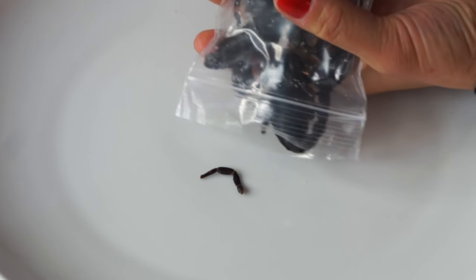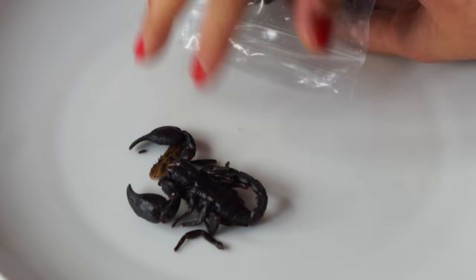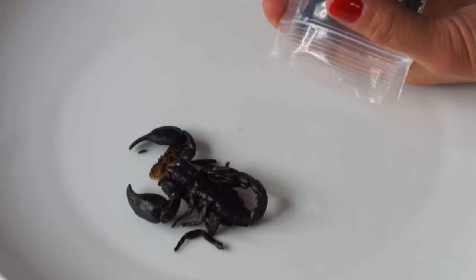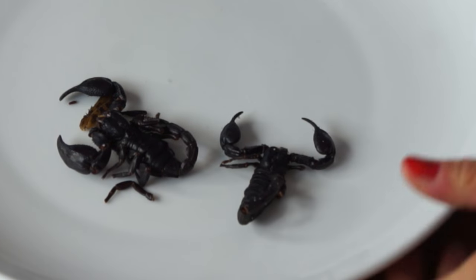There they are. They smell a little bit oily. There's a leg — so this scorpion lost one of its front legs, which is too bad. But this one is whole, though. This one is still whole. Nice.